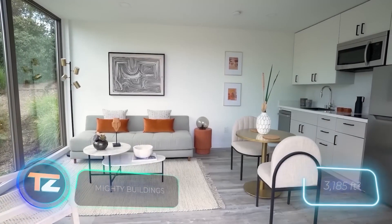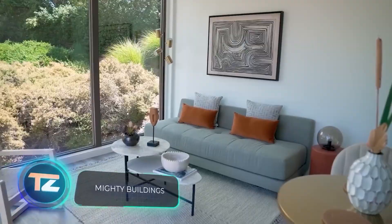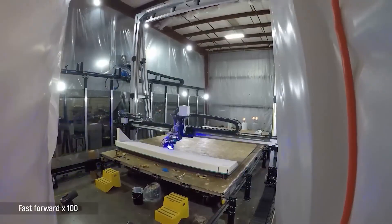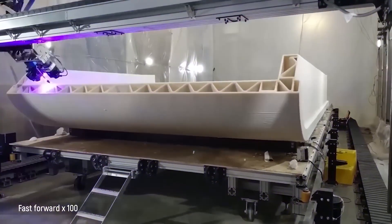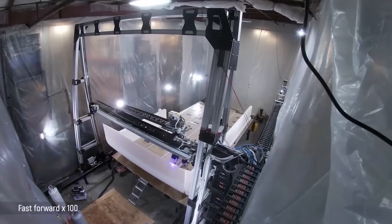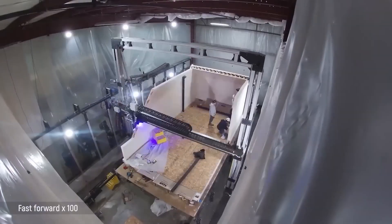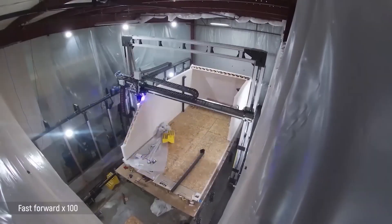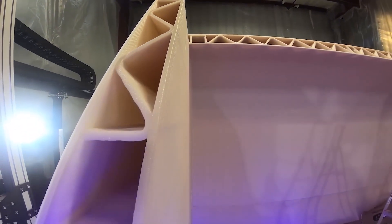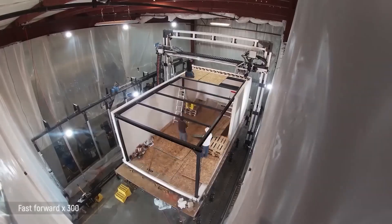Need a 296 square meter two-story home built in just four days? Look no further than the American company Mighty Buildings. They make it happen using robotics and 3D printing, working more than three times faster than competitors. Their construction methods generate a mere one percent of the waste produced by traditional methods, and 80 percent of their production is automated.